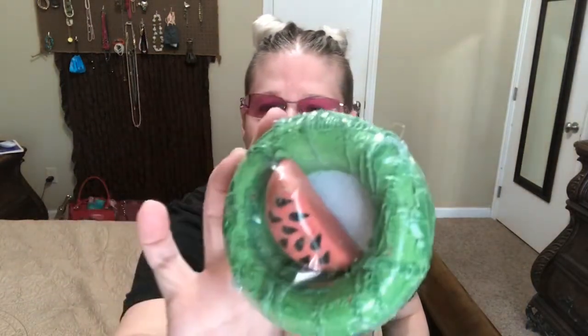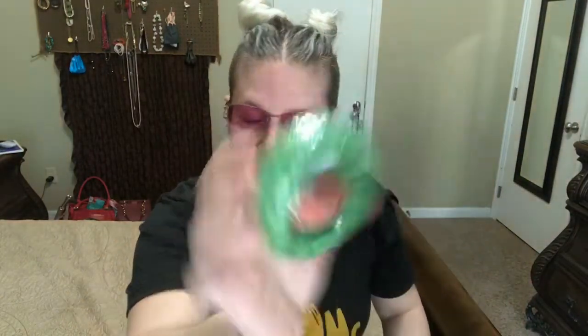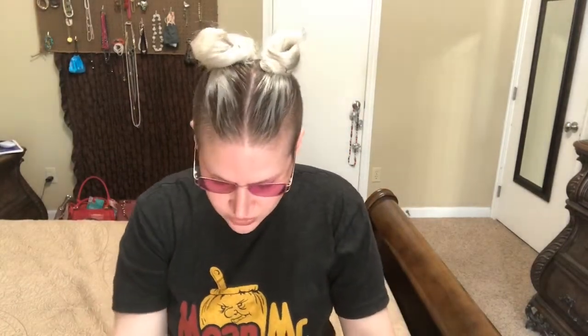The next and maybe last thing I am pulling out is a bath bomb — that's really cute. And that does smell like watermelon, so that smells good. That's super super cute. I am assuming that I did buy the large box, but that bath bomb smells really good.